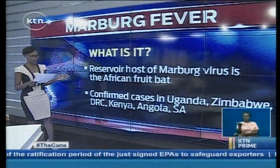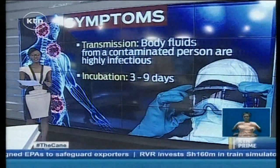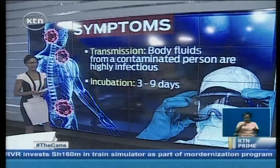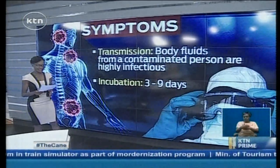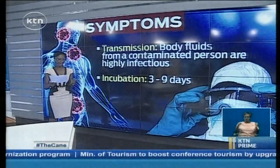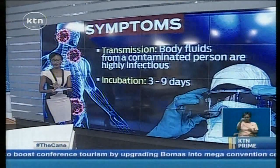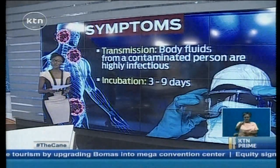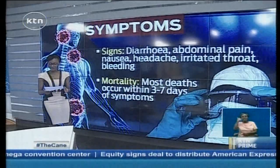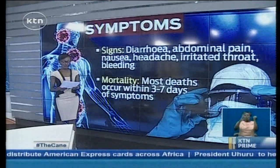Infected people are typically not contagious until they present some symptoms. These symptoms tend to appear after about five to ten days and include fever, chills, headache, and muscle pains. This is one of the reasons diagnosing the Marburg virus is actually difficult, because the symptoms are very similar to other fevers like malaria and typhoid fever, and it does get worse after a few days.